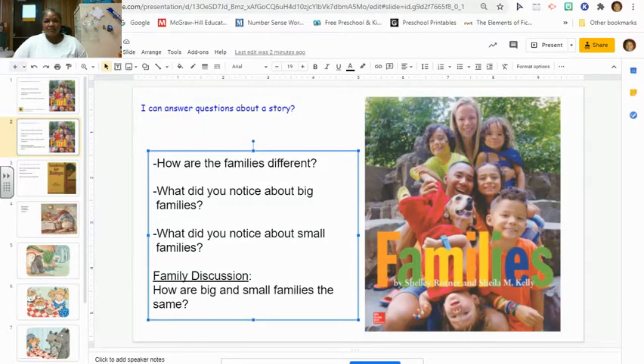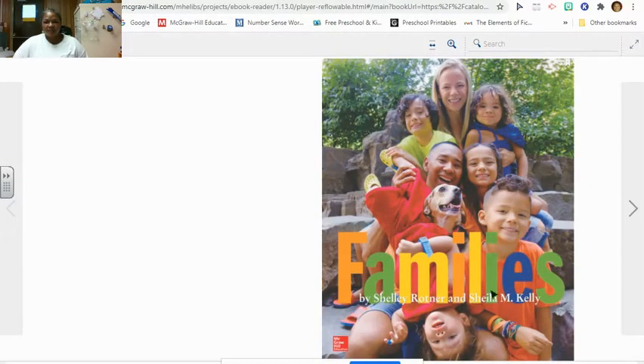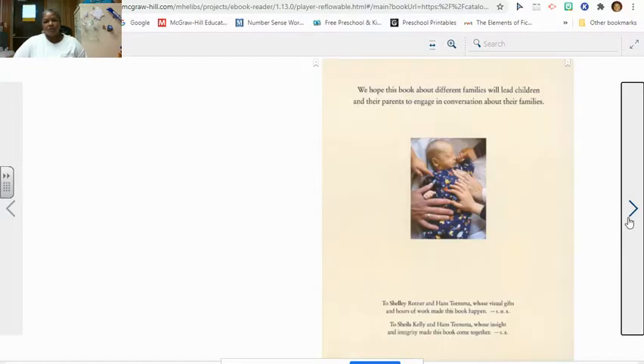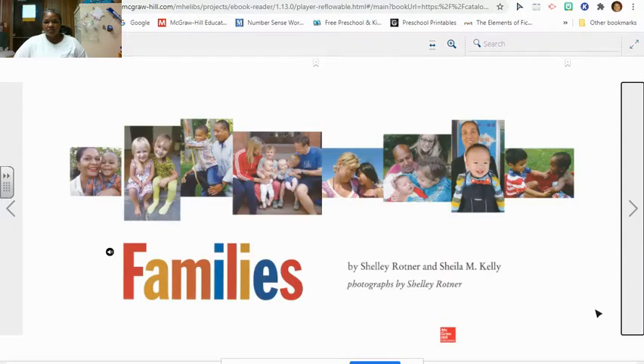Today we're going to read a book about families. It's written by Shelly Rotner and Sheila N. Kelly. This book includes pictures instead of drawings. The pictures are by Shelly Rotner.